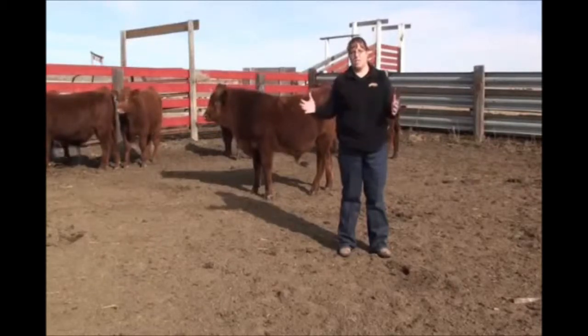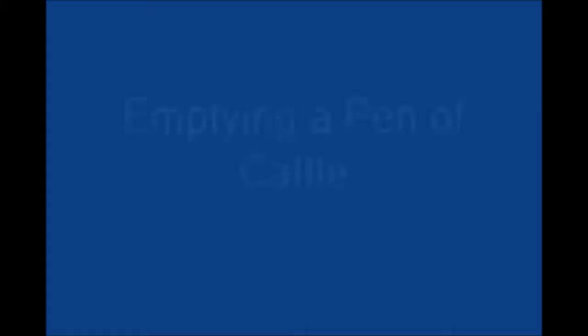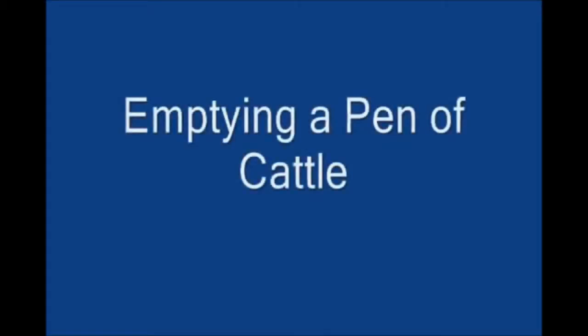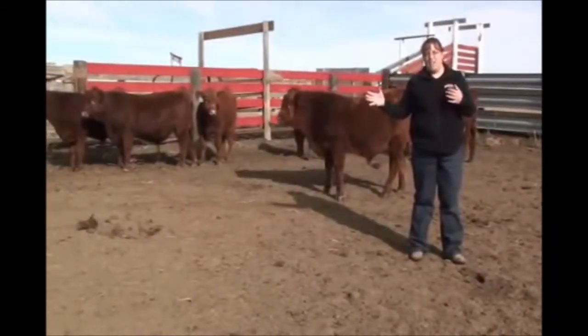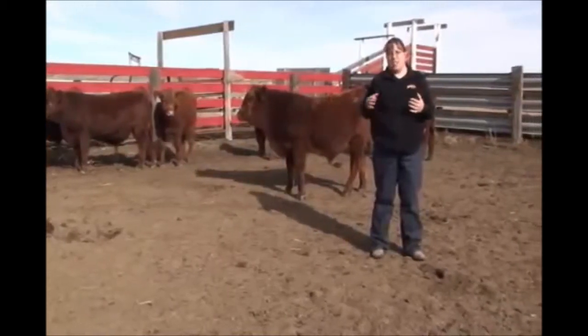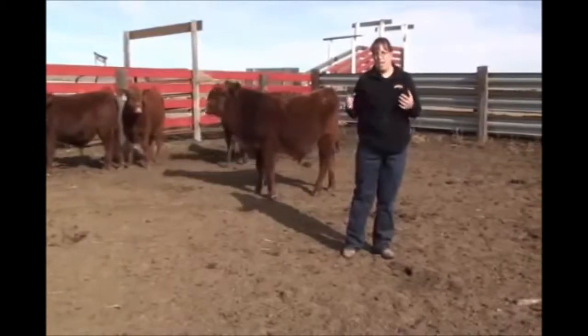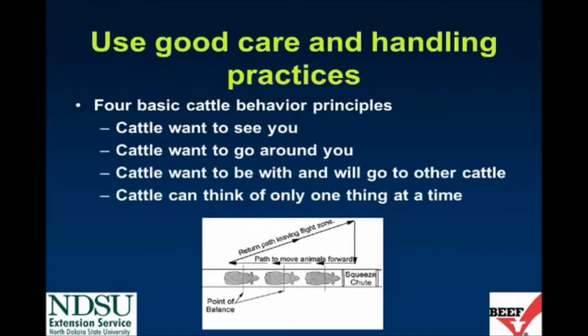The first thing that we need to do when handling cattle is remember to handle them nice and quiet. Feed yards often report that the toughest thing they have is getting cattle out of the pen. We'll try to show today how to get this small set of calves out of a pen quietly and easily. There are some rules and good care and handling practices and behavior principles that we should follow.